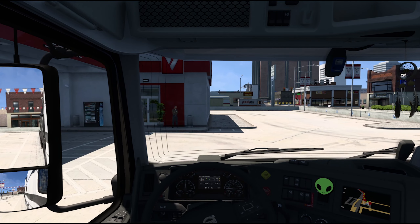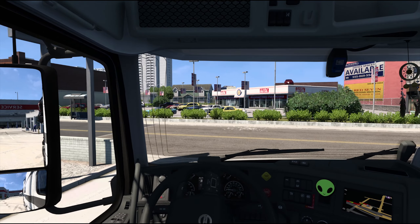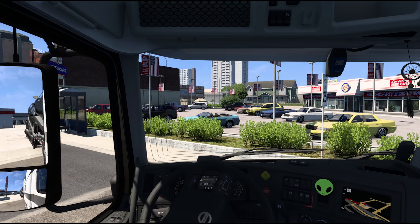Let me get going. Let's make sure we're not going to hit those cars as we pull out and make sure we don't run into anybody. We look good. All right.